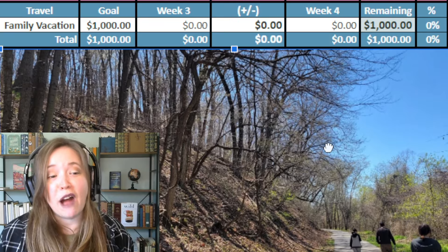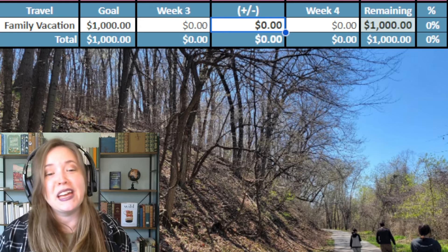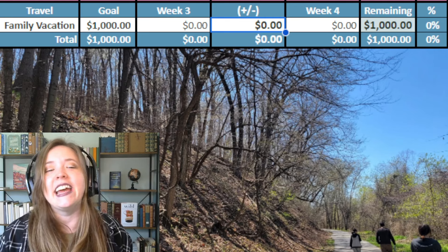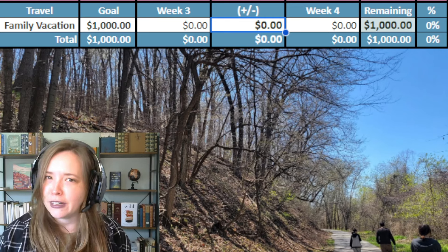Our next section is travel, and usually we put money that we make from donating plasma towards this. But we haven't been donating recently — I still just want to keep it on here as something that is a priority for our family.